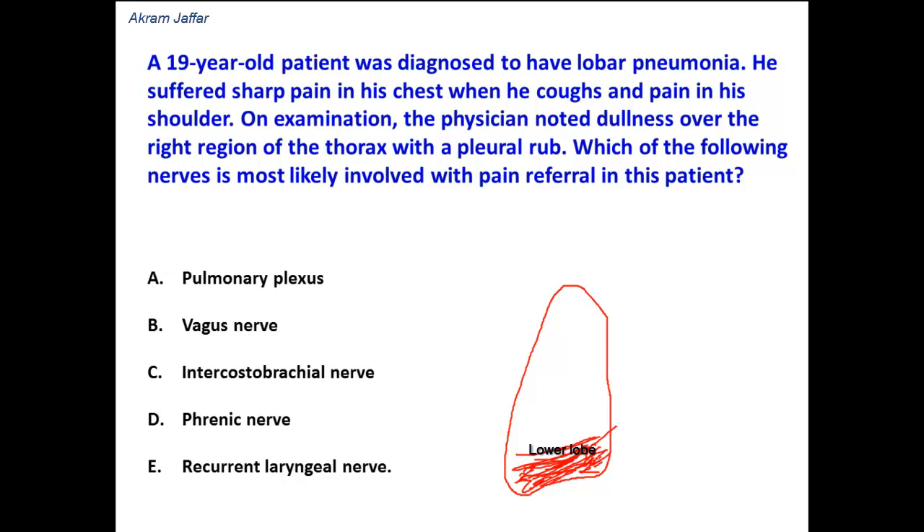To answer this question, we need to remember the nerve supply of the pleura. The visceral pleura, which is applied directly to the lung, has no somatic innervation — it is not sensitive to pain.